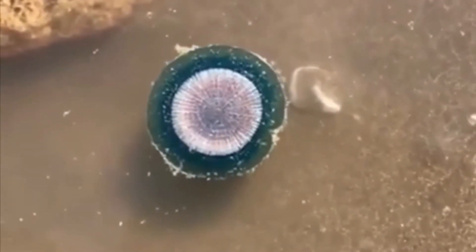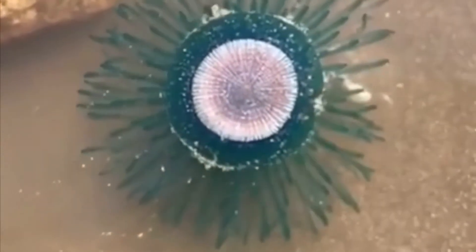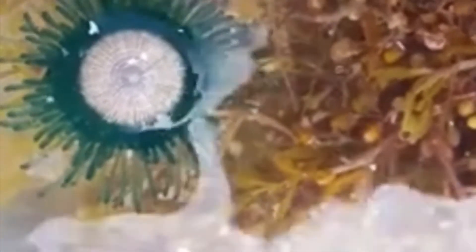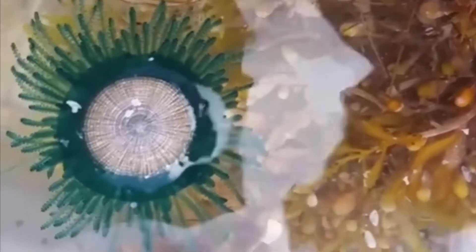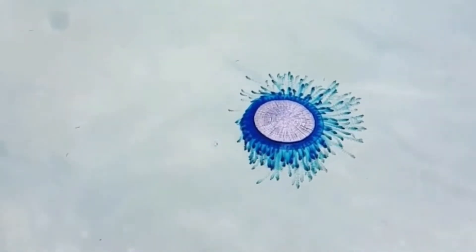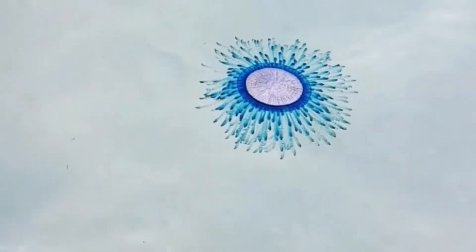Porpita porpita, known as the blue button — the blue button is a marine organism that you can find in tropical waters of the Pacific, Atlantic, and the Indian Ocean. It looks almost identical to a jellyfish but is a completely different species. The blue button is from a group called cnidarians. They spend their time floating on the surface of the ocean. The disc shape, or button shape, you see is filled with gas that helps it stay afloat.